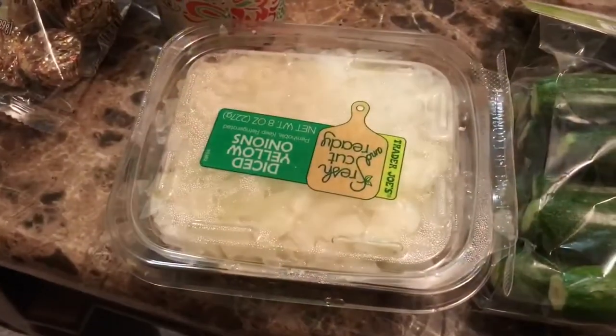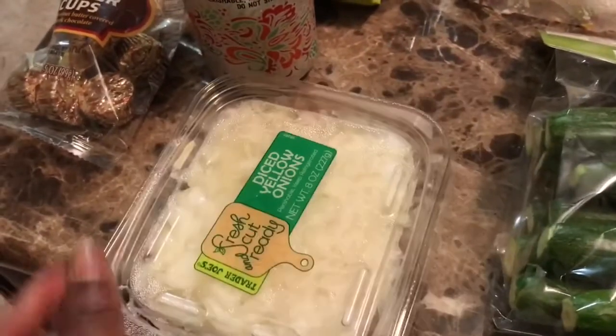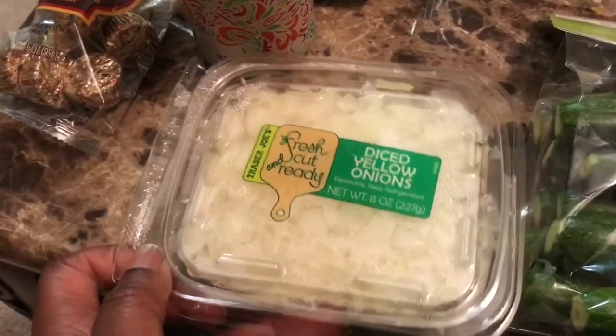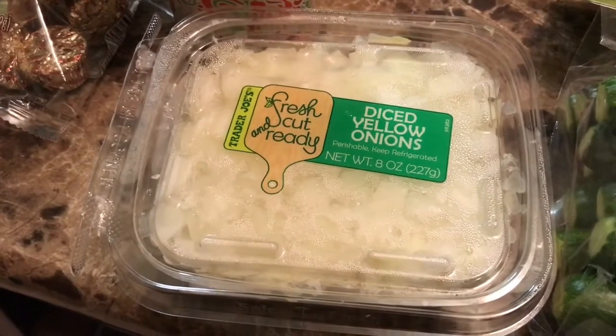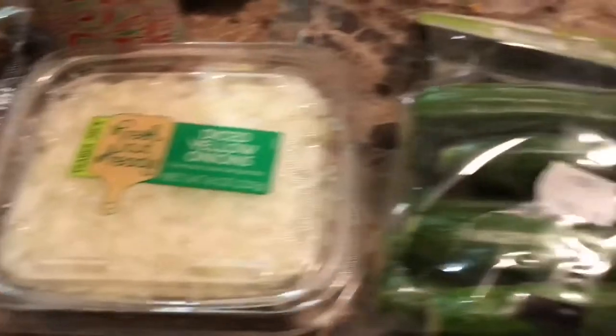I picked up some diced yellow onions because one of my least favorite things in the entire world is chopping onions. It is a sure crying fest for me every single time.